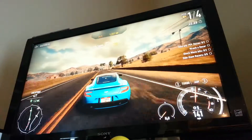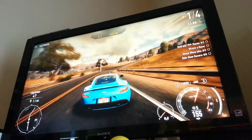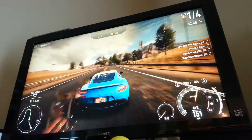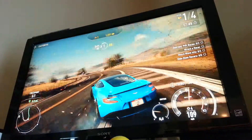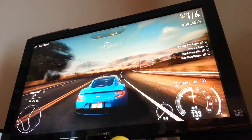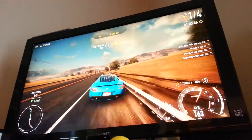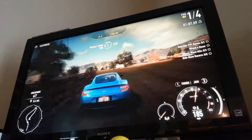We are 1.1 miles away from the finish line, and I'm driving an Aston Martin Vanquish. It's a lower class car, not a high class, because it is a heat level 1.